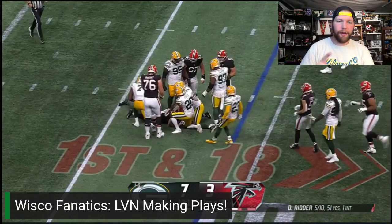Hello, Tyler from Moscow Fanatics back here, breaking down a couple more plays. I want to give Lucas Van Ness some extreme credit for these two plays that he made back-to-back on Sunday's game.